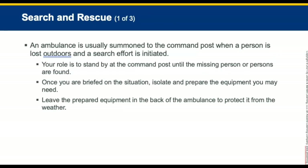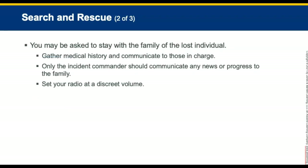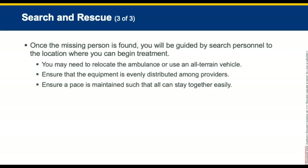For search and rescue, an ambulance is usually summoned to the incident command post when a person is lost outdoors and a search effort is initiated. Your role is to stand by the command post until the missing person has been found. You may be asked to stay with a family member of a lost individual. Gather any medical history and communicate it to those in charge. Only the incident commander should communicate news or progress of the search to the family. Set your radio at a discrete volume. Once the missing person is found, you will be guided by search personnel to the location where you will begin treatment.